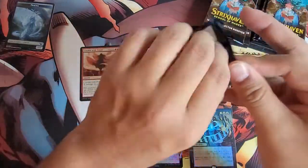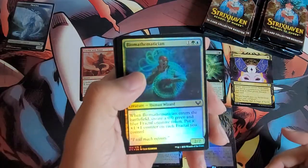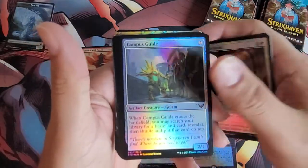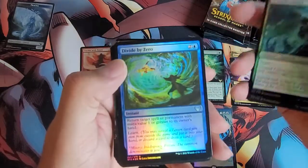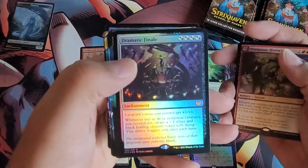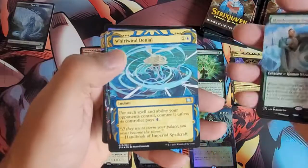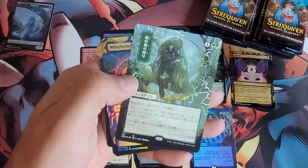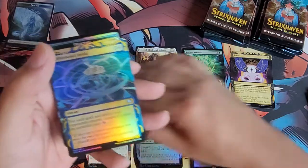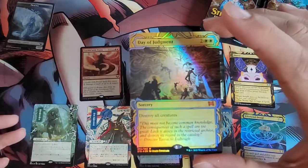Alright, second pack. I wish I knew the cards to tell you, but we've got Biomathematician, Combat Professor, Study Break, Campus Guide, Scurrid Colony, Divide by Zero, Creative Outburst, Illuminate History, Dramatic Finale, Oversimplify, Manifestation Sage, Whirlwind Denial — and then for our Japanese alternate art we've got Whirlwind Denial in the foil.